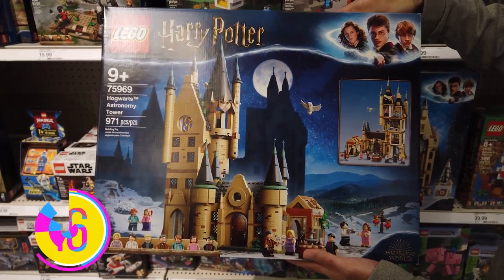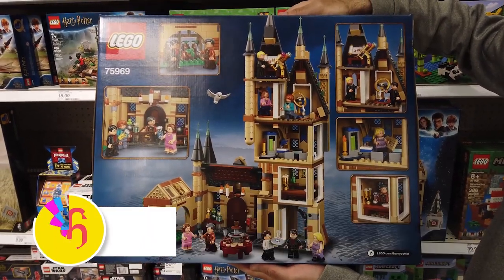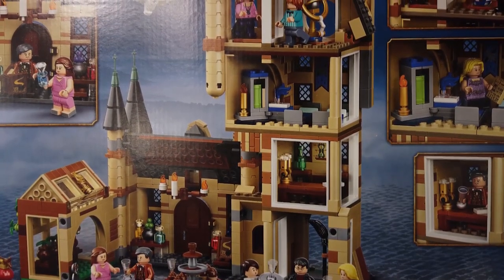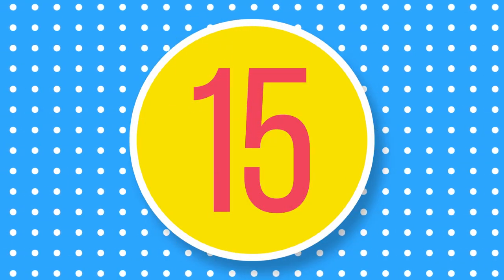Number 16: Lego Harry Potter Astronomy Tower. Love Harry Potter? Relive the magic of the Wizarding World of Harry Potter with this 971-piece Astronomy Tower Set. Kids will love taking their minifigures to the top of the tower for astrology class.